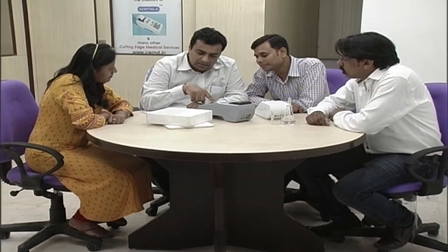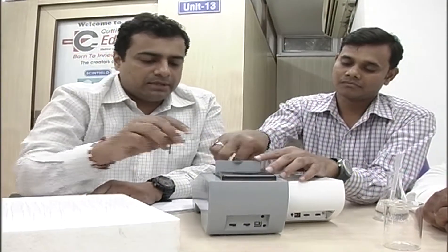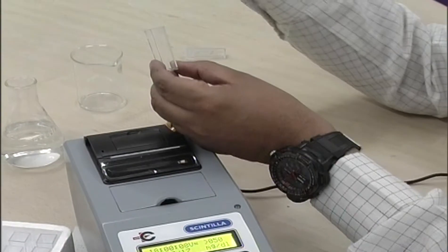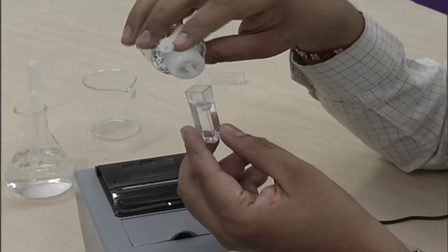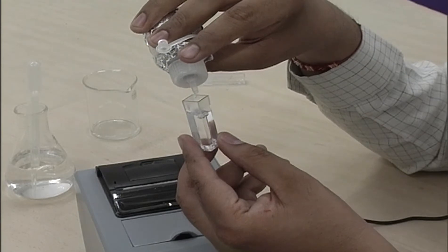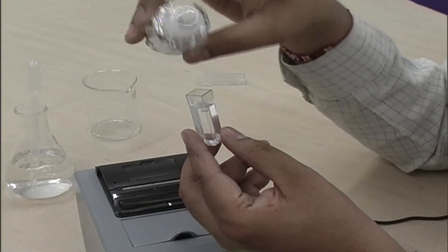It is a first-of-a-kind smart point-of-care diagnostic device for quantitative estimation of proteins in urine. It has over 97% accuracy and reproducibility. It gives instant results in 2 to 3 seconds. The test performed on it will be cheaper and more reliable than the dip strips.